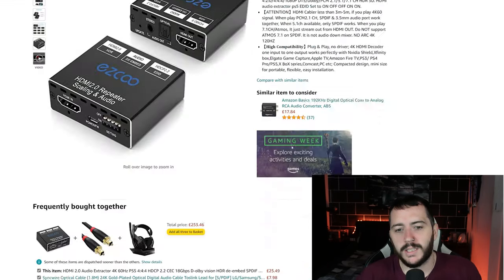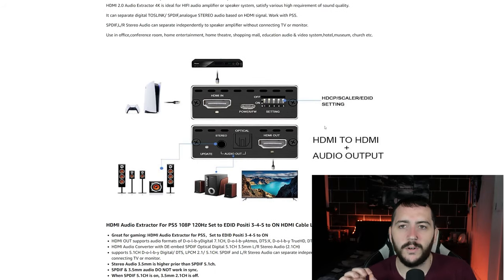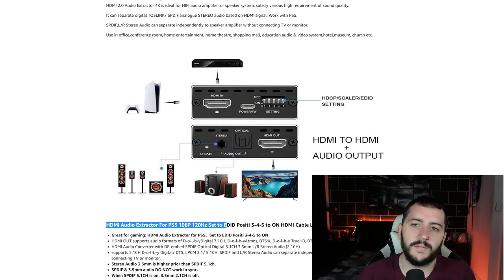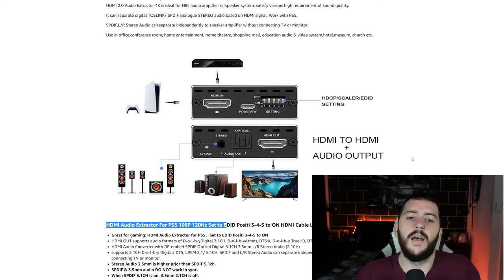It's very odd because I just tested it before making this video and I put switches 3, 4, and 5 down as the instructions say — setting the EDID position to on for HDMI cables less than 3 meters, which I have — and the center channel was gone. So it's obviously something specific to the Z5500. If you're having any issues with the box itself, try setting everything to off and see how you go.